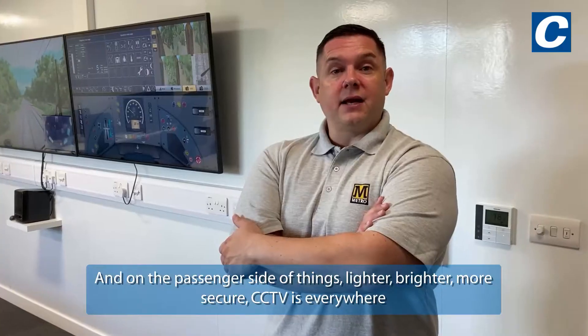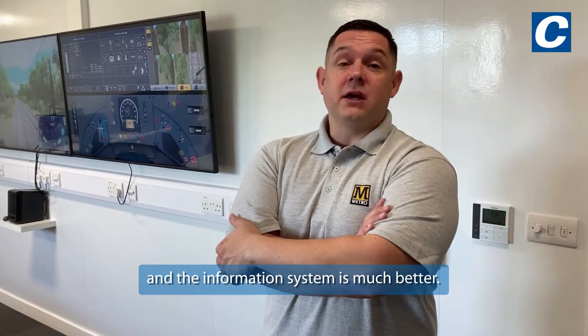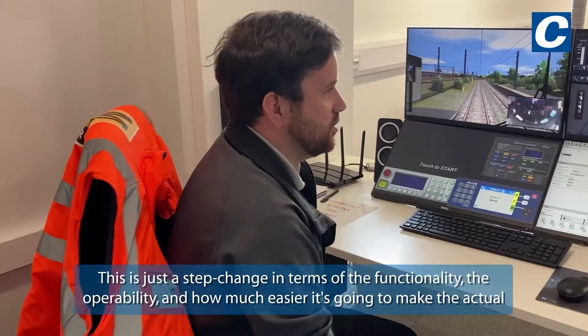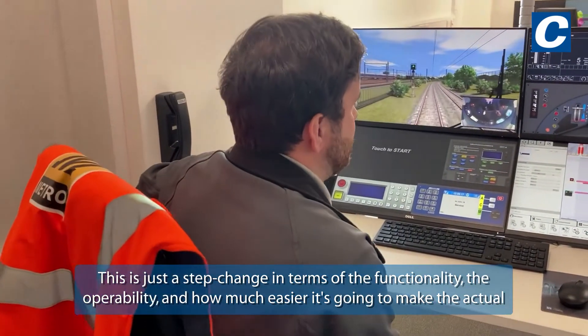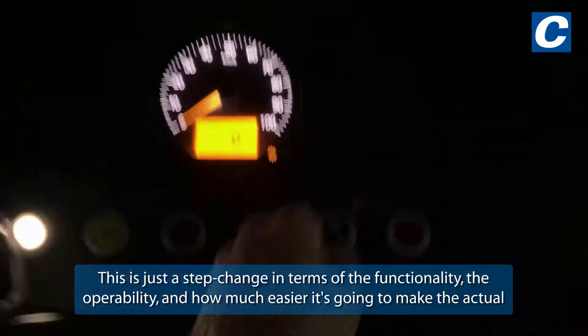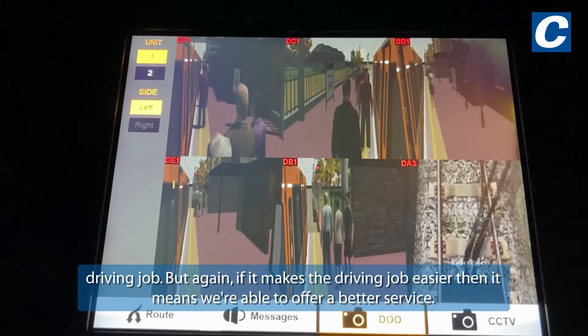On the passenger side of things: lighter, brighter, more secure, CCTVs everywhere, and the information system is much better. This is just a step change in terms of the functionality, the operability, and how much easier it's going to make the actual driving job. And if it makes the driving job easier, it means we're able to offer a better service.